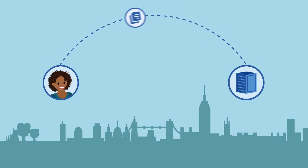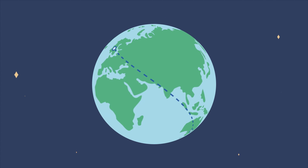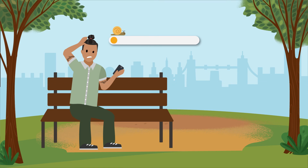But what happens without a CDN? This request for site data must instead travel around the world to the data center in Sydney. Before enabling the Salesforce CDN, the commerce site frequently experienced slow load times.